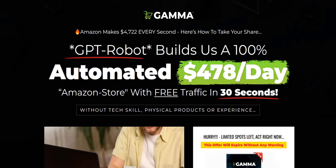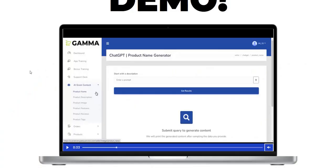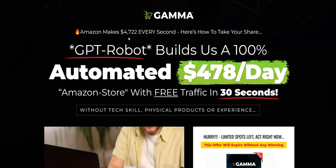Gamma review. Hey there, welcome to my Gamma AI app review. In this video, we're going to take a look at how this Amazon ChatGPT store creator works. We're going to look at a demo of the Gamma AI app, look inside the members area to see how it works, the type of website you can create, and talk about the pros and cons — what I like and what I'm more skeptical about.